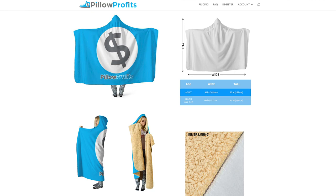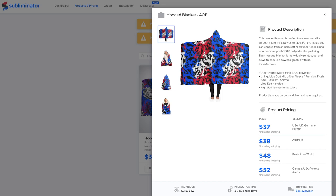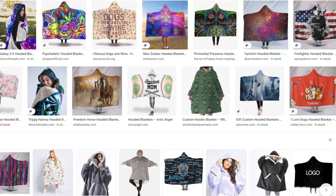Our next product is one that I have sold a ton of over the last few years — a hooded blanket. There are a couple of different supplier options: you can check out Pillow Profits, Subliminator, Printify, T-Launch, and AOP Plus, which is based in London for those selling to Europe. The hooded blanket is a very cool print-on-demand product with really high profit margin, and depending on your niche, this could be a bestseller for you.